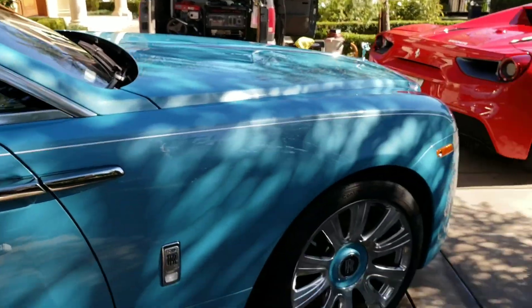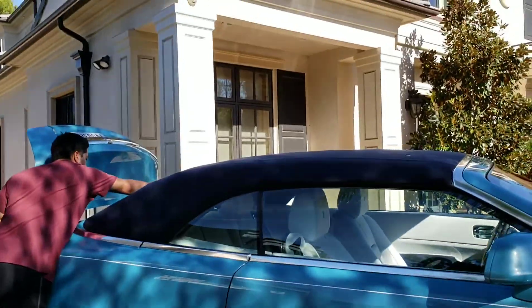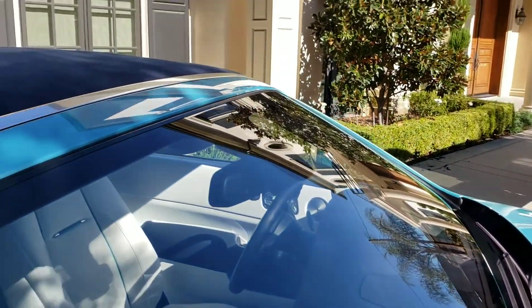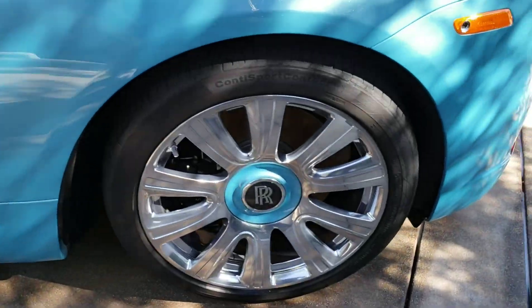This car is just on another level — look at it, check it out, it's insane. Look at Carlos — he can't even reach the whole back window, that's how huge this car is. Convertible top — sick.